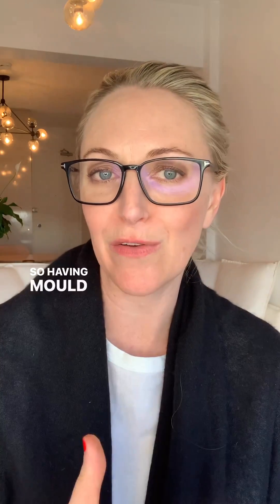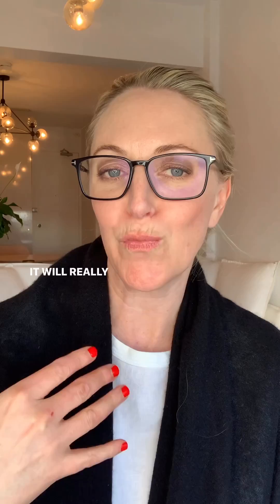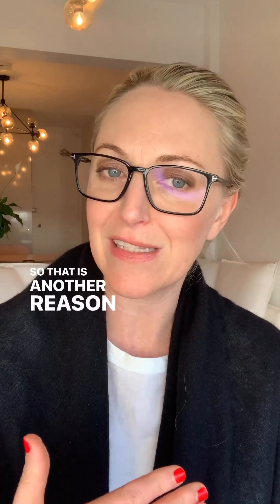As well as mold mycotoxins — having mold illness is very inflammatory to the body. It will really cause a lot of inflammation and oxidative stress, which will draw down on your glutathione reserves a lot. So that is another reason you might not be able to get your glutathione levels up.